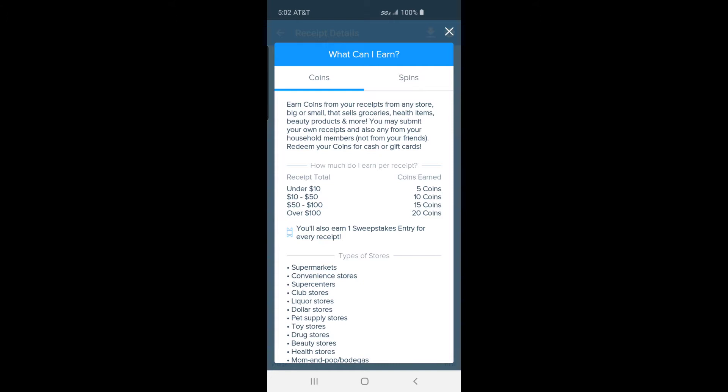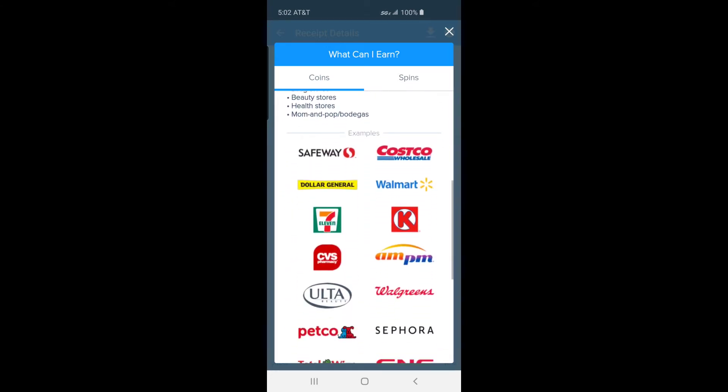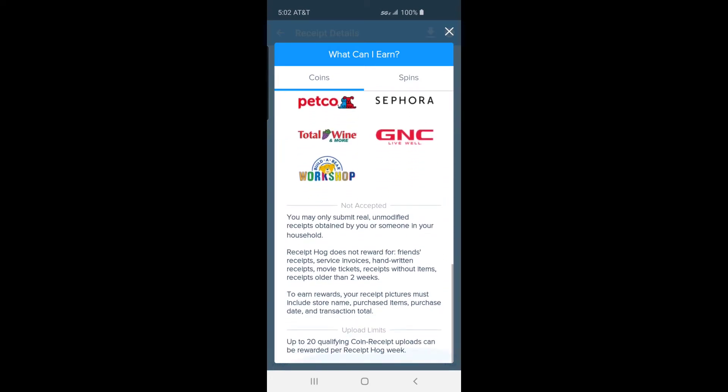You can redeem coins for Amazon, Visa, or PayPal payments. To redeem coins you must take a questionnaire, verify your device, and verify your email address.